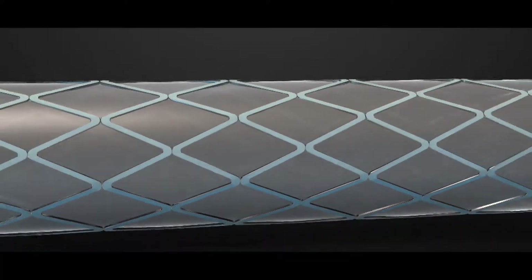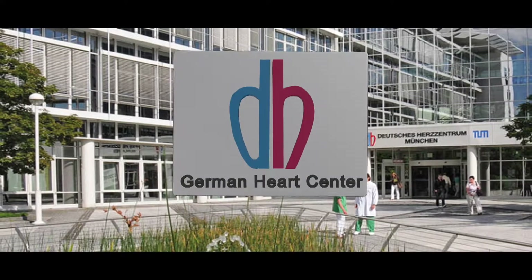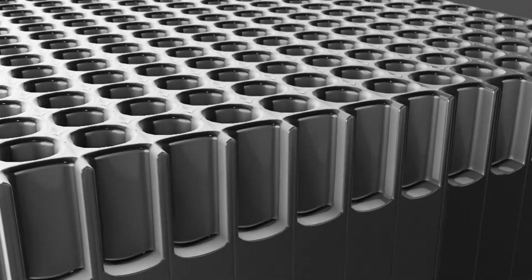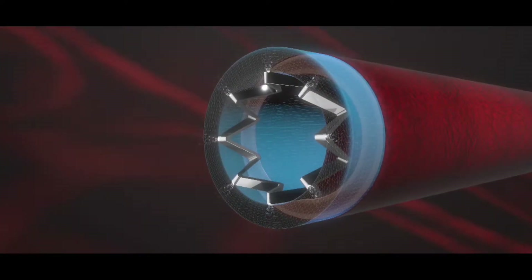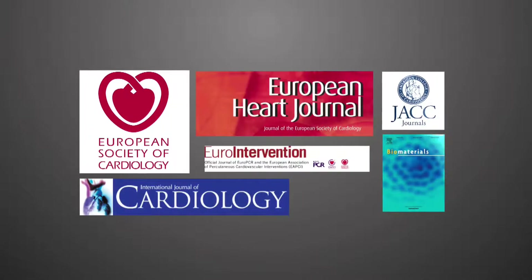Elite uses the patented DES technology from German Heart Center Munich, which combines the synergy of microporous surface with biodegradable polymer for optimum release kinetics of sirolimus, providing enhanced efficacy and safety proven in large randomized clinical trials.